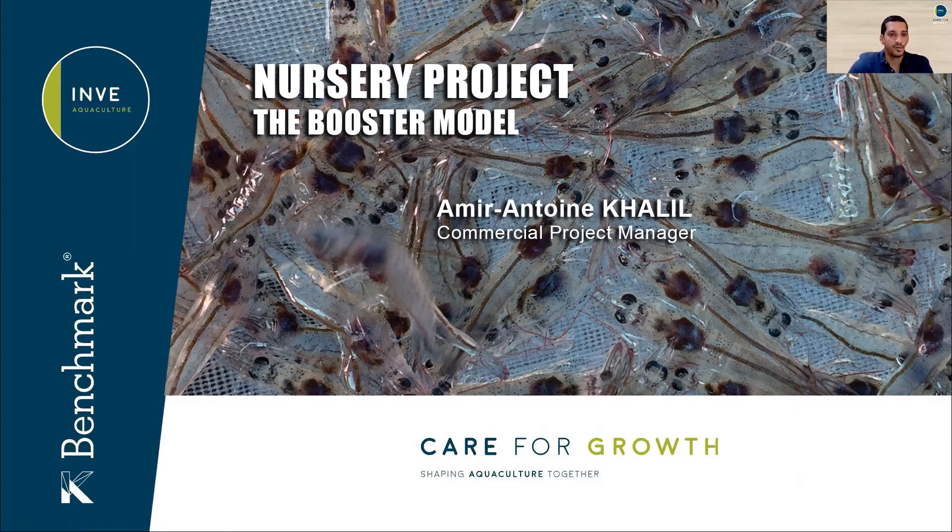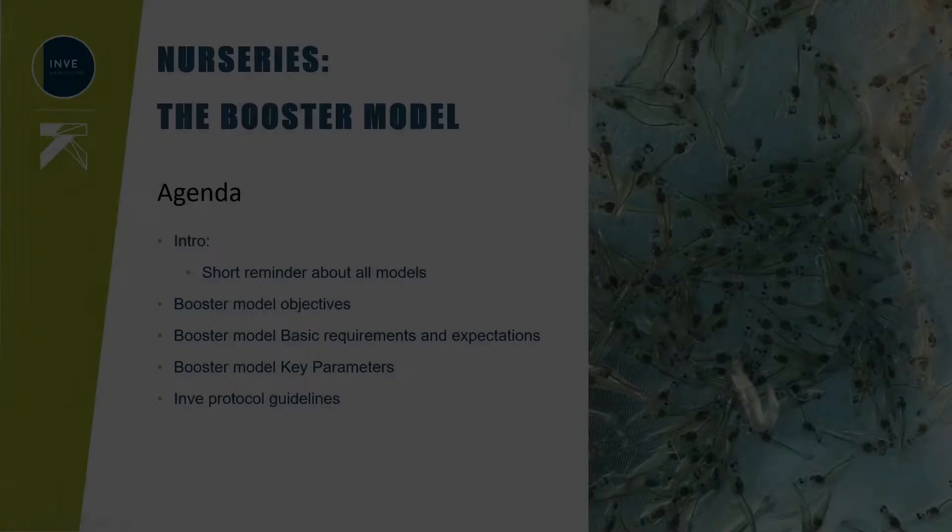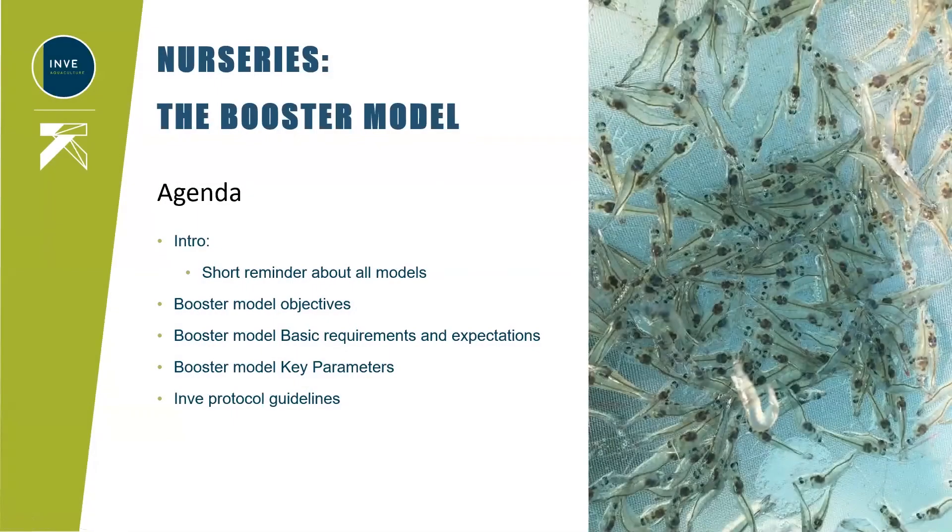The name speaks for itself — the main focus will be on the growth of the shrimp. As an introduction, we will start with a reminder of the three main nursery production models in Asia. We will go through the needs and benefits the booster model can answer, the basic requirements to achieve these objectives, the key KPIs for successful production, and finally INVE's protocol guidelines on this booster model.